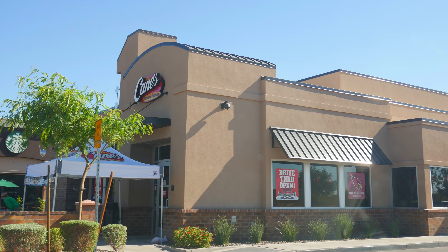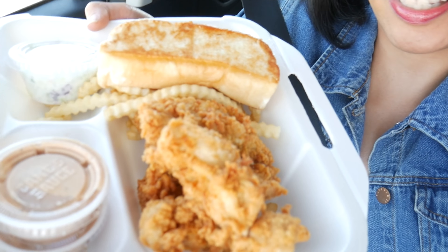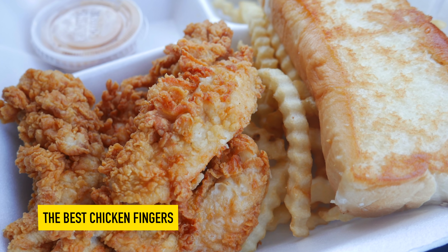We just stopped by Raising Cane's to grab some quick lunch. This is our favorite — we always get this. The best chicken fingers. Cheers! Yum.